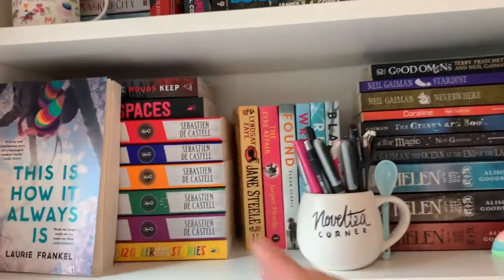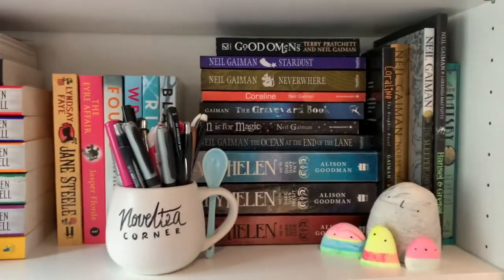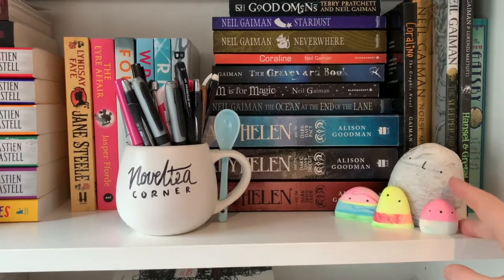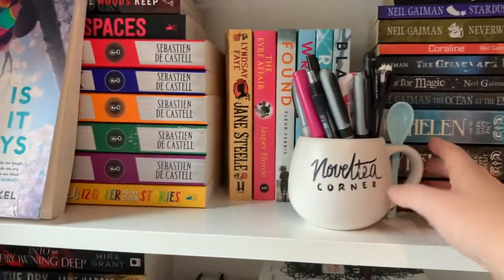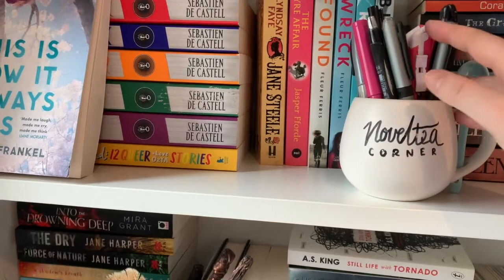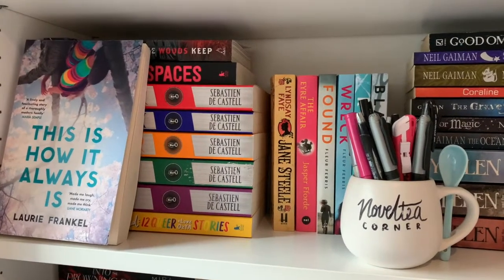We are on to bookshelf number three. This is pretty much D through to G-ish and this is what it looks like. I have some of my little druids from Pete Cromer — I've got a whole stack of these, I just collect them and add little families to different shelves. I've got a mug that I decorated that I need to fix up, plus more pens and a whole stack of books. Let's go through the books I have kept on my shelf.